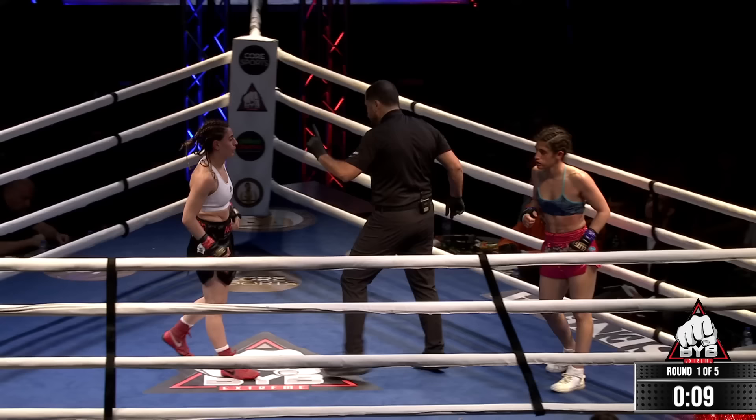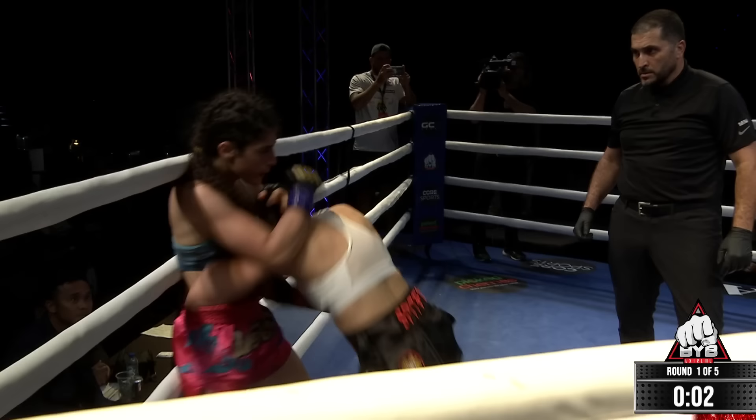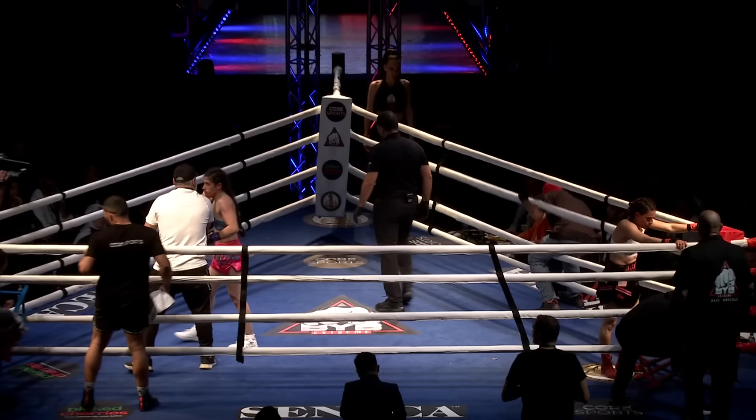Agnesa is off to a very impressive start. Two-minute rounds, five of them scheduled if it goes that deep. Kamara is not understanding how to get leverage on her shots — a lot of her punches are arm punches. Notice the leverage on the shots of Kira Kozy.